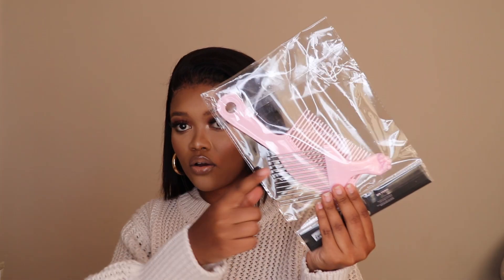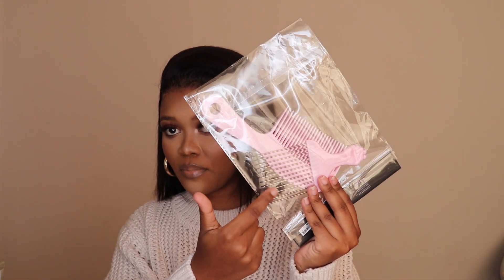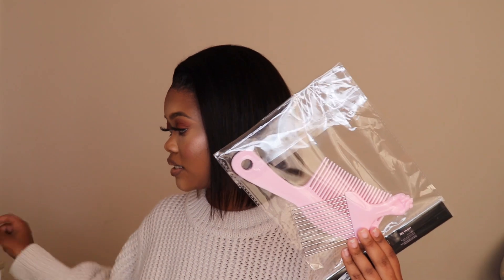These are the combs I got — this one specifically for my afro, this one for washing my wigs, and this one which I used already for getting that wig laid.